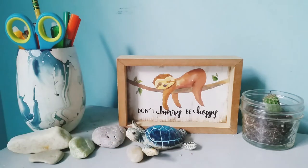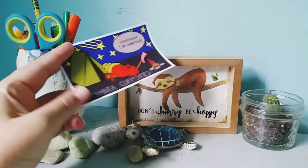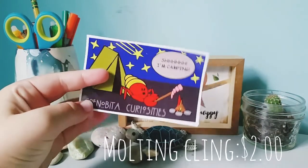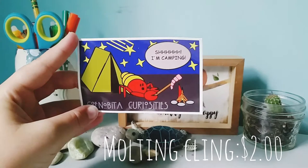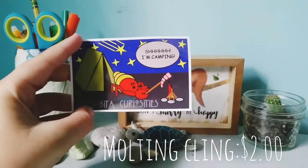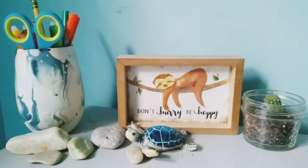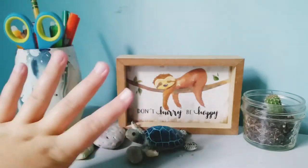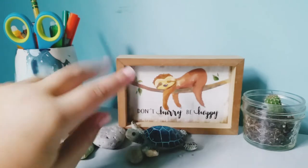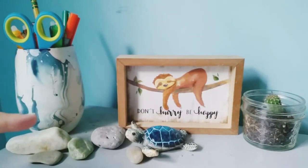Let's get on with showing you guys what I got. Alright guys, so the first thing that I got is this little cute Shush I'm Camping Molting Cling. So cute. And I also got two other ones of these — I got one, and then they sent me a little freebie, another one, and I'll show you guys a clip of those now.